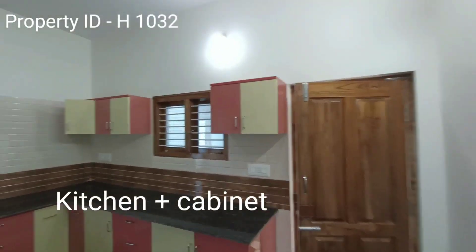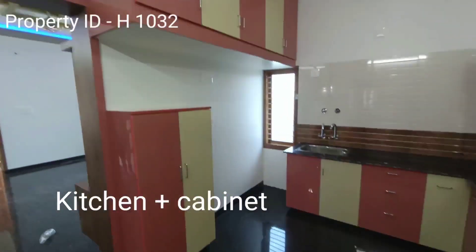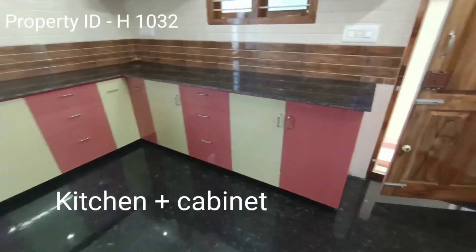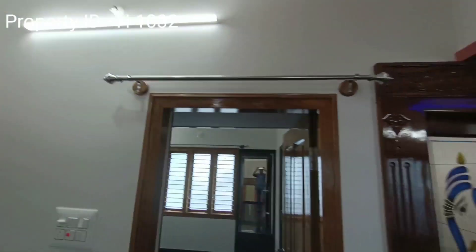This is the kitchen with kitchen cabinets on the top plus below, with granite flooring and ventilation.